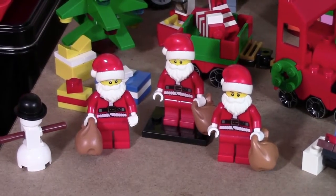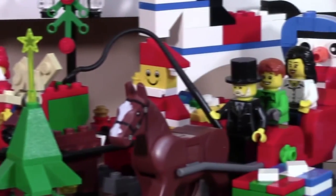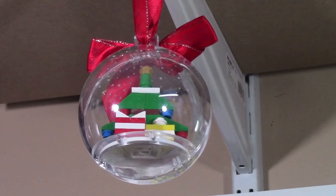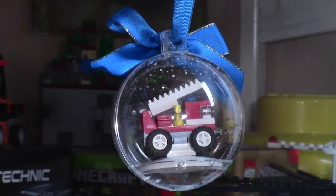I also have a collection of Lego Santas. This Christmas, I plan to release a review of 12 different sets leading up to the 12 days of Christmas. All around my Lego room I also have a variety of different Christmas tree ornaments with Lego in them.